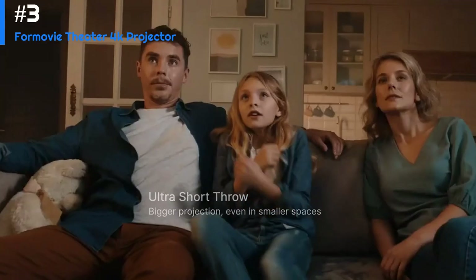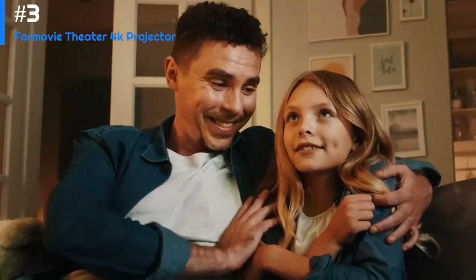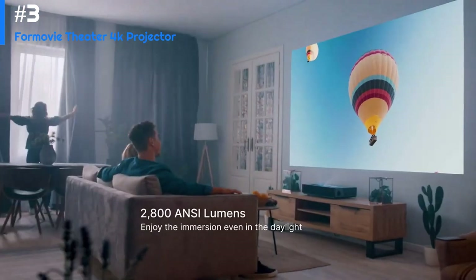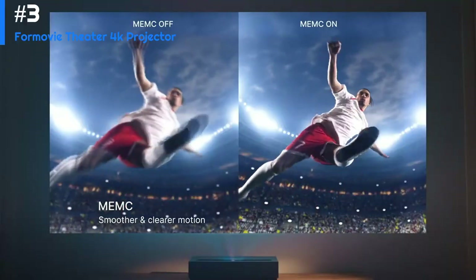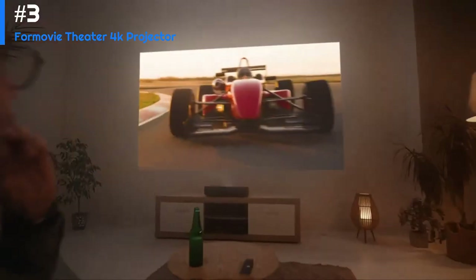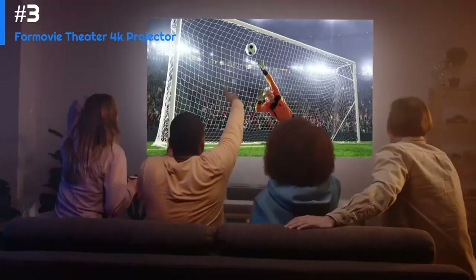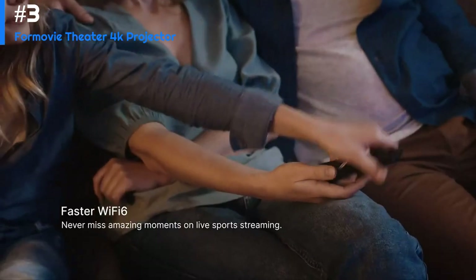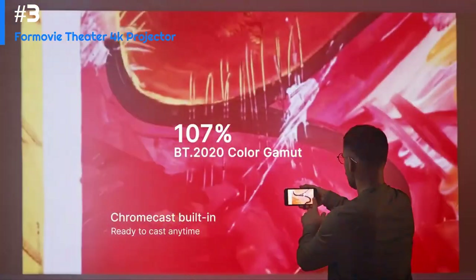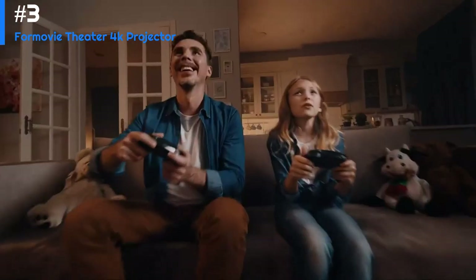For Movie's UST has received well-deserved buzz for being one of the first projectors with Dolby Vision support. At the 2023 laser TV showdown — a group test of 14 single and tri-laser projectors — the Theater was judged to be the best all-around performer in the tri-laser category. It also gave reviewers a chance to check out the Theater's built-in Bowers & Wilkins audio system, a premium feature that surprisingly doesn't jack up its price.